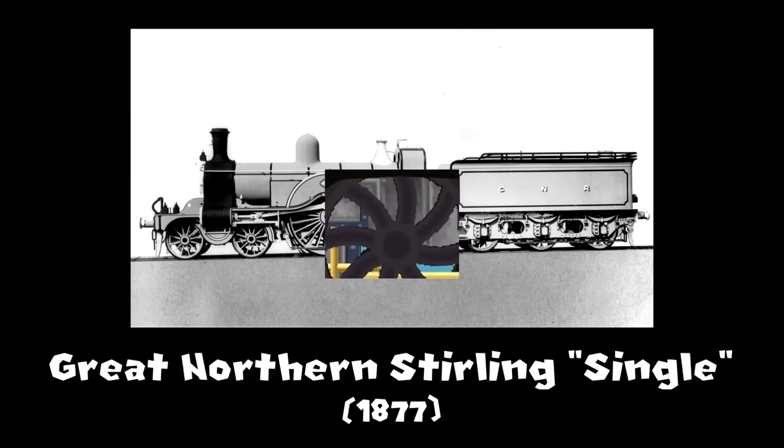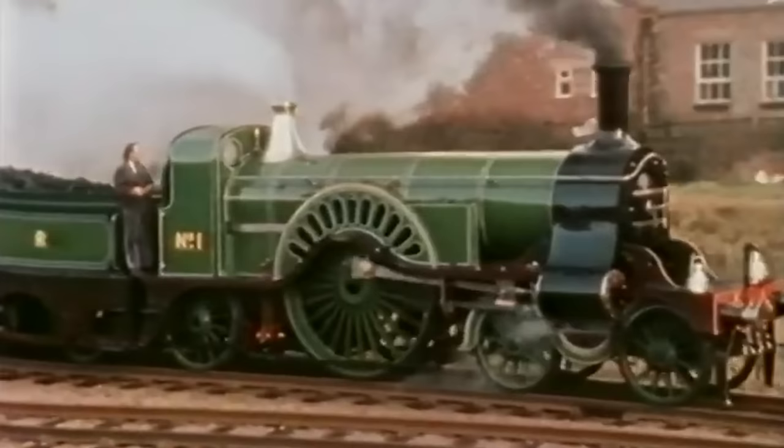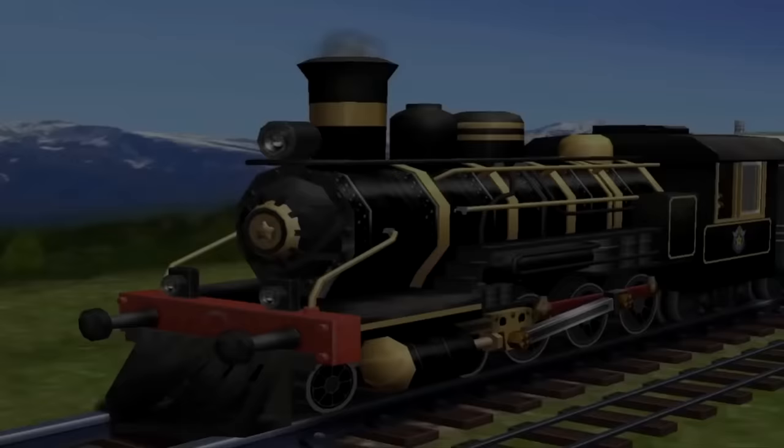The large center wheels on the XS Express also have some basis in reality. Single locomotives were common on British railways in the late 1800s and early 1900s, called this because of their pair of large driving wheels in the center, which allowed for faster speeds. As for the coaches, probably just a generic design. While I'm not totally sure what the developers were referencing when making the XS Express, it's still an interesting looking train.